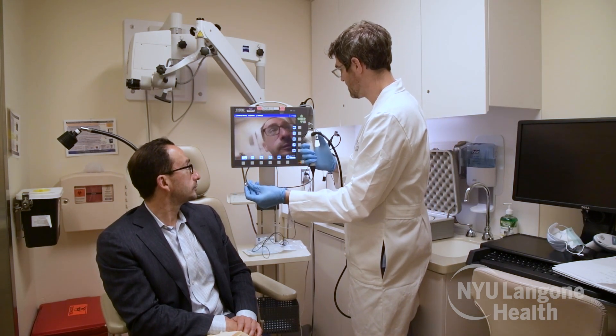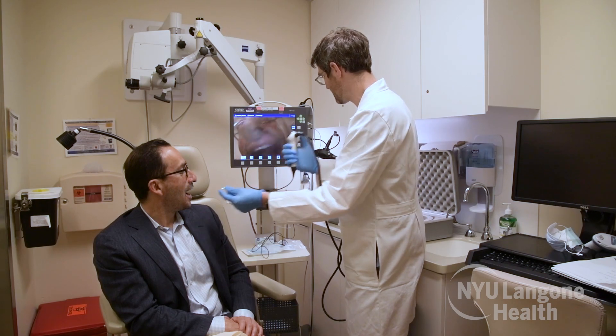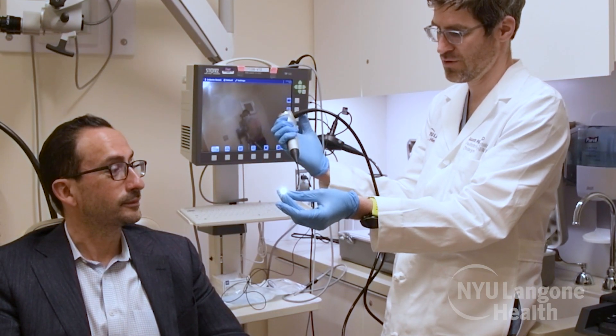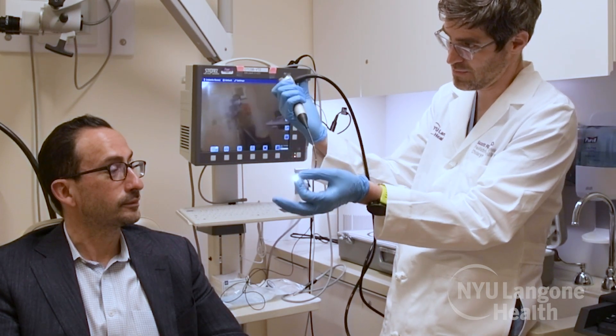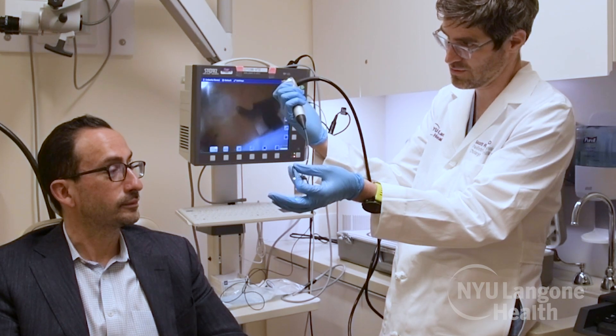Let's see how we can see you right on the screen right there. Nice big white teeth. It can wiggle left and right so we can go up and down, and that way we can look inside your nose, go to the back of the nose, and then look down at your voice and see what's going on.